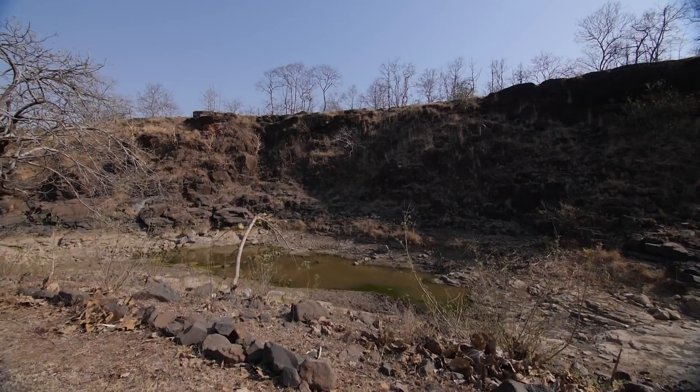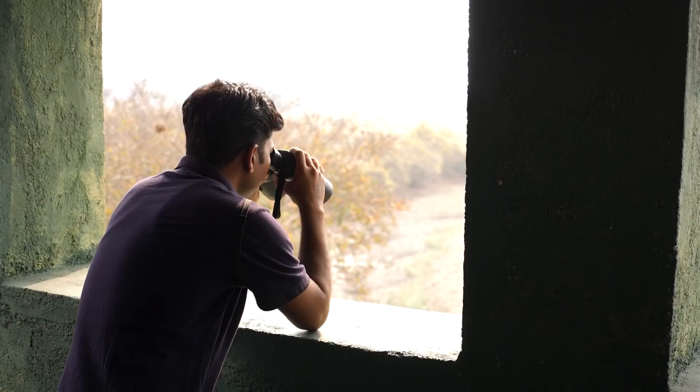There are a number of water holes inside the sanctuary, some natural and others man-made. The hides at these water holes are great places to observe wildlife at close quarters.